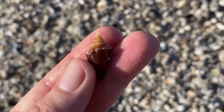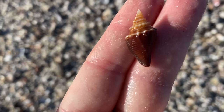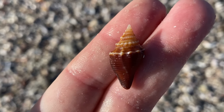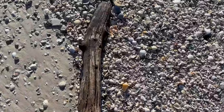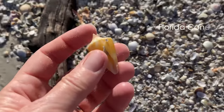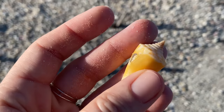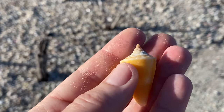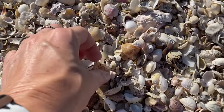Look at that cute little Florida fighting conch — so cute! Beautiful tiny little seashell. And a cone. So this is a Florida cone, a pretty good size Florida cone too. They get about two inches maximum, so that's getting up there.